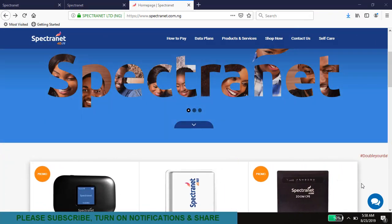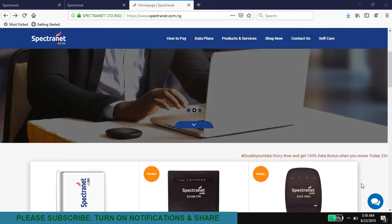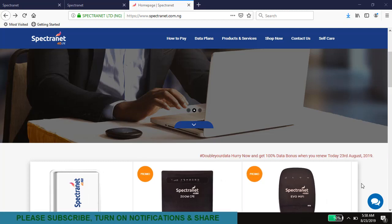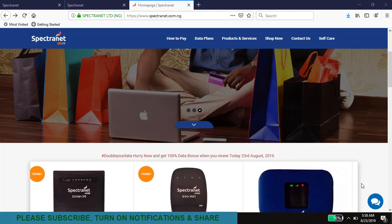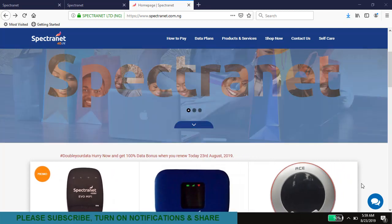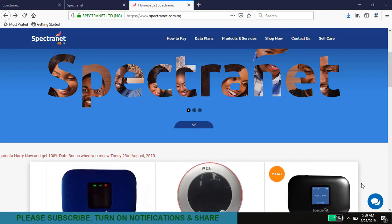Hi everybody, this is Tom from Bermatronic Solutions. In this video I'm going to show you exactly how you're going to be able to get double data every time you subscribe for a data bundle or a data plan from Spectranet. If you have a Spectranet modem, Spectranet service, or you're planning to get one, you must watch this video before you do your next data subscription.